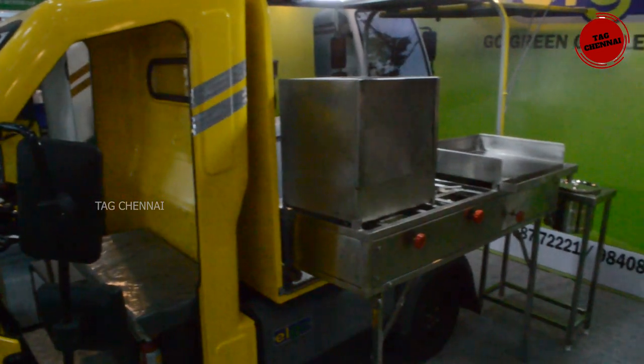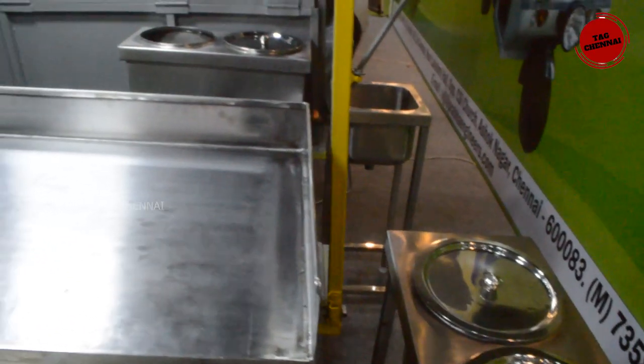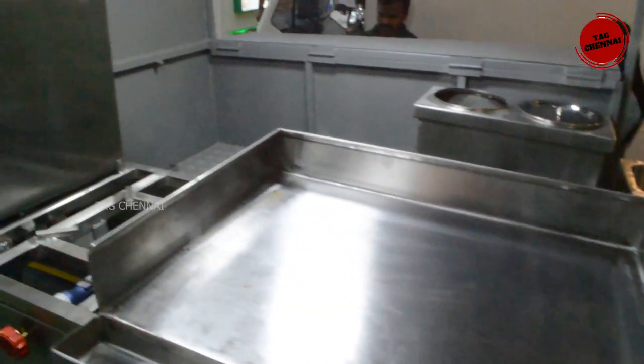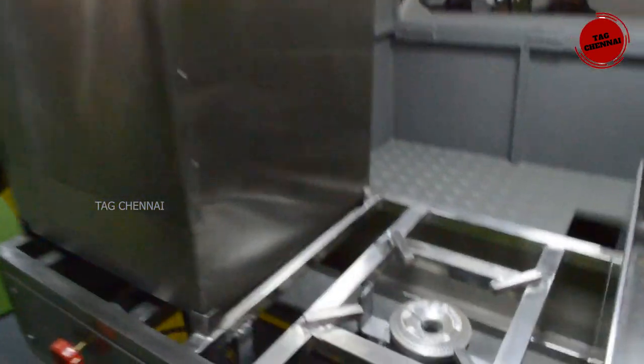What are the prices? What is the battery used? There is a lead acid battery. So the smart kitchen works — it depends on the variant. The maximum is 3 lakhs. The battery used is a lead acid battery.